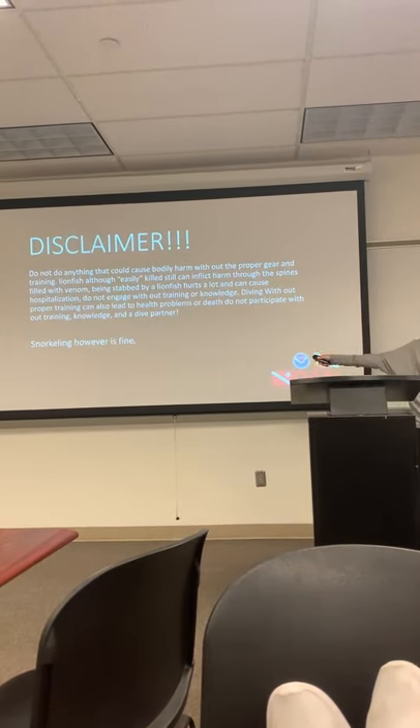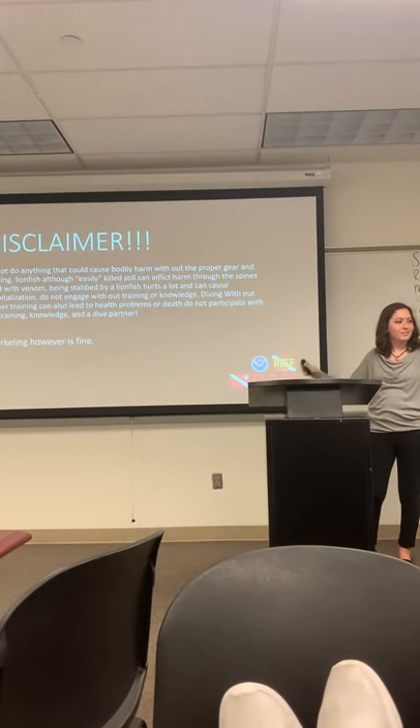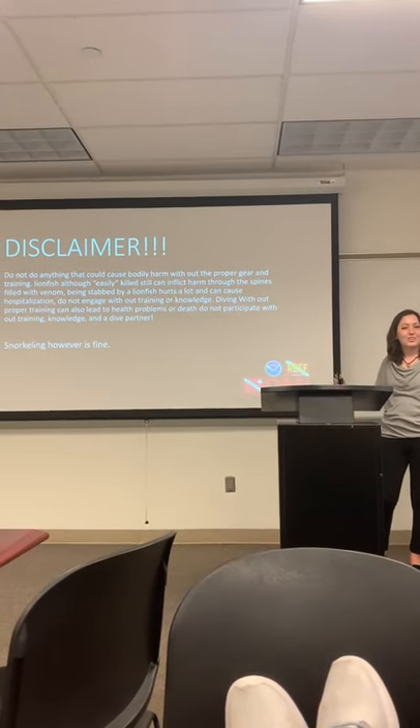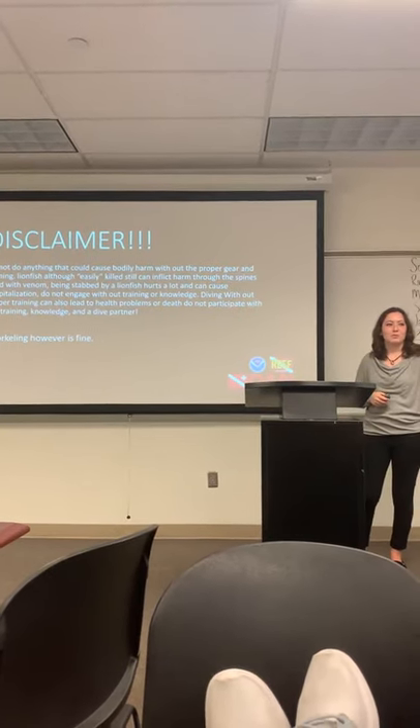Disclaimer: I do not support any unauthorized, untrained people catching lionfish, as I am not responsible if you get hurt. Also, don't attempt it without proper equipment or training — I'm not responsible for that either.